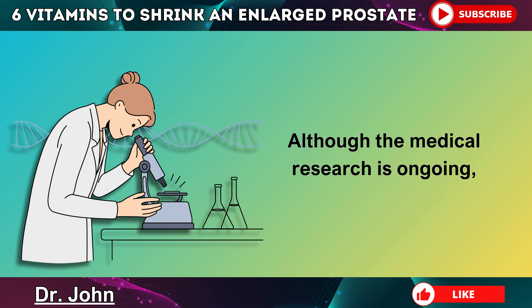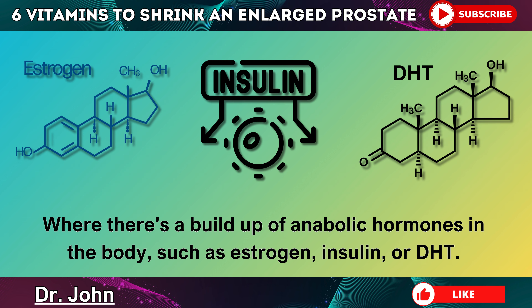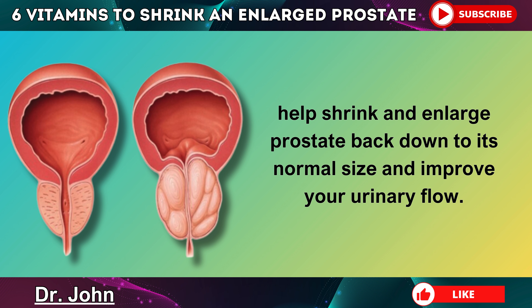Although the medical research is ongoing, studies show us that prostate enlargement is usually caused by hormonal imbalances, where there's a buildup of anabolic hormones in the body, such as estrogen, insulin, or DHT. For this reason, in this video we're going to explore the six vitamins that can be used to help shrink an enlarged prostate back down to its normal size and improve your urinary flow.